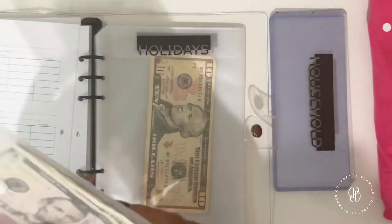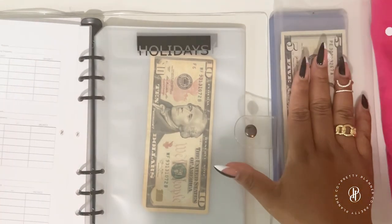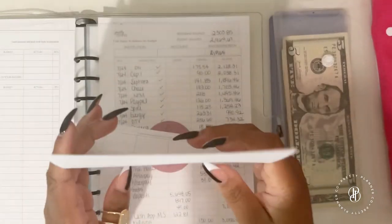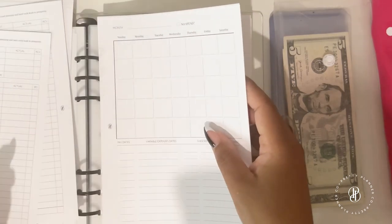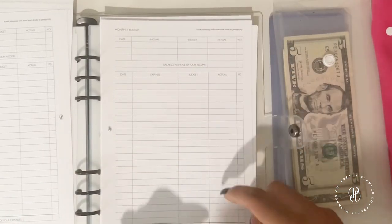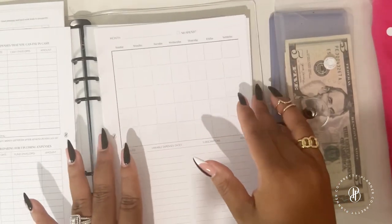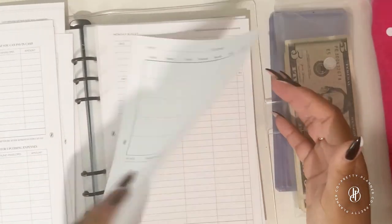So to recap: you get six sinking fund envelopes, six cash envelopes, the pouch for envelopes and bank runs, and the Opulence inserts. The system is straightforward — income, expenses, cash envelopes, sinking funds, and then whatever is left over you can use to pay off more debt or add to savings.